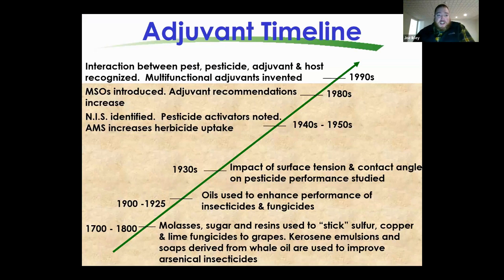I want to go through our different adjuvant classes, their primary functions, and why we might use them. That will set the stage for what Greg will expand upon from his career at WinField. When we talk about adjuvants, I want to go through a timeline, so let me pull up my pointer.